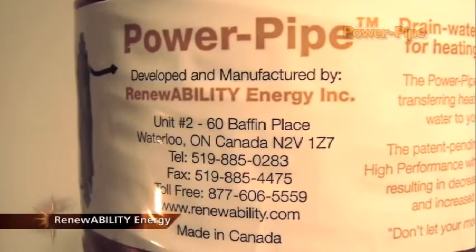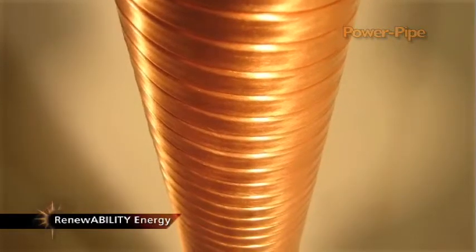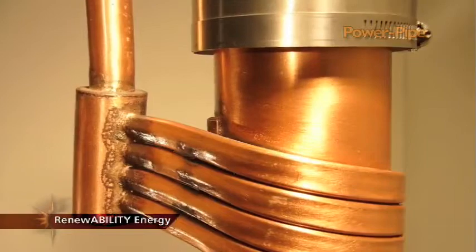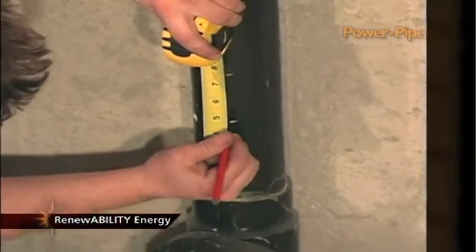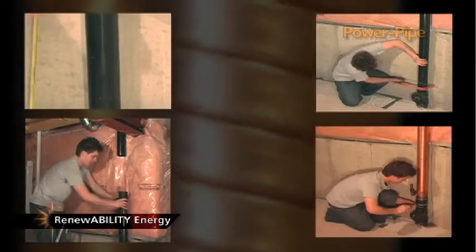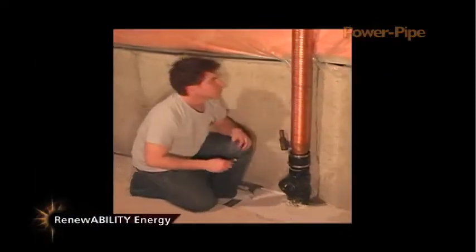Developed and manufactured by Renewability Energy, the Power Pipe is a falling film copper heat exchanger. The patent-pending Power Pipe has two or more copper tubes tightly wrapped around the inner copper pipe. The Power Pipe becomes part of your drainage piping, usually in your basement, by cutting into your existing drain pipe and using the supplied connectors. The coils become part of your fresh water supply line by diverting it into the Power Pipe.